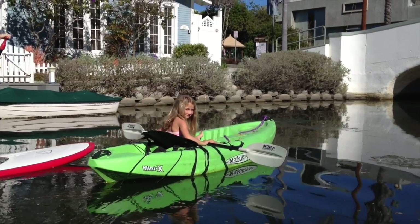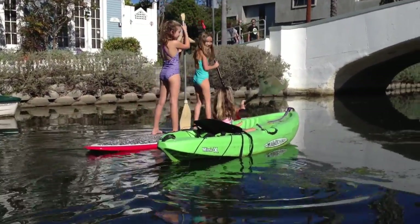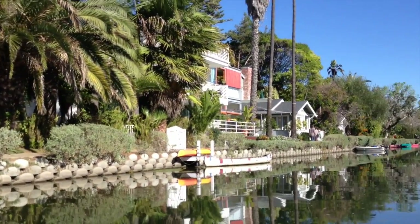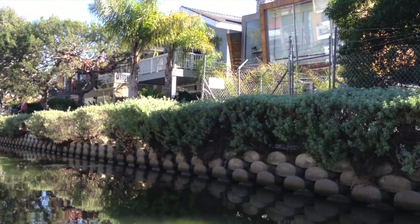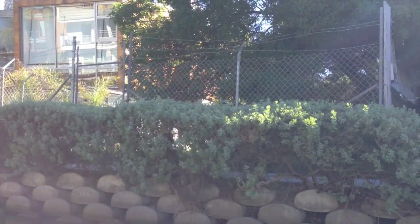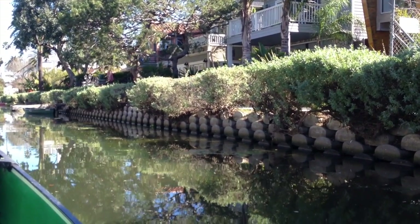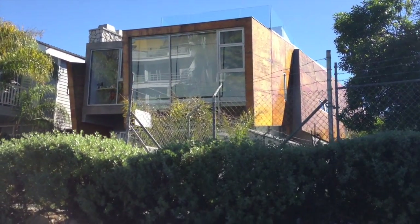Here are some girls out for a jaunt on the canal with their paddleboard and kayak — they seem to be having a great time. Most of these homes on the canal are very expensive. If you bought a home here in the 1970s you might have paid five or ten thousand dollars; today even the smallest, most dilapidated home will cost you 1.5 or 1.6 million, and a heavily improved modern home is well over two million.